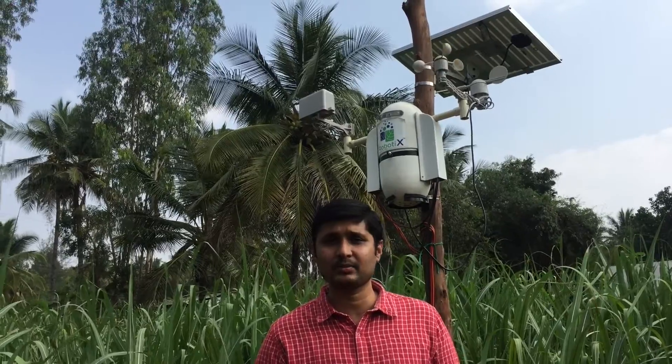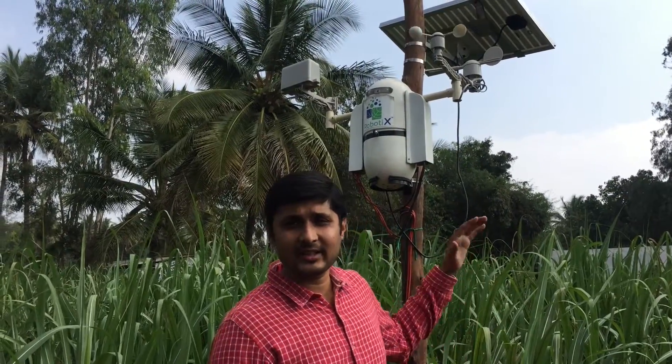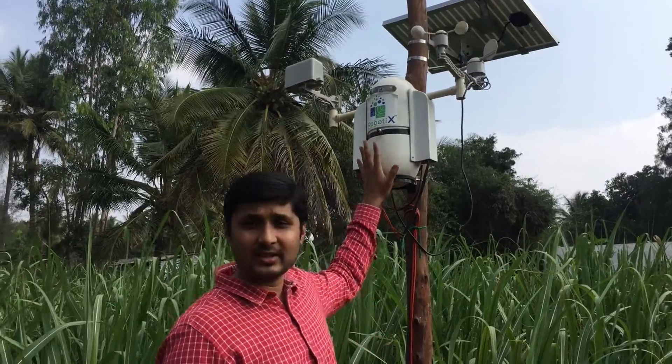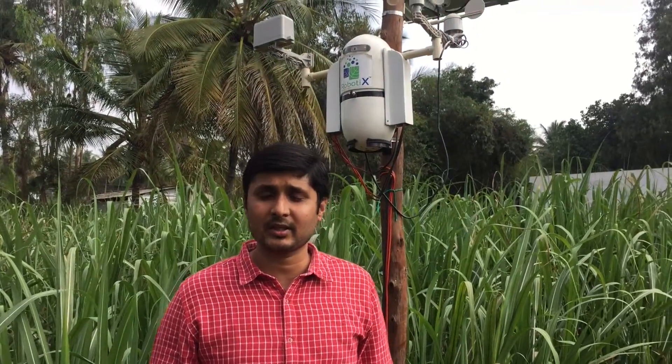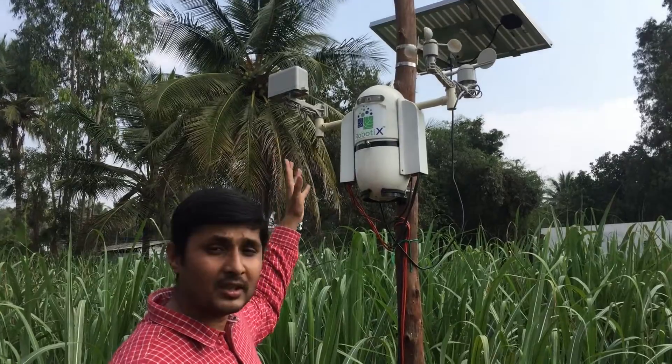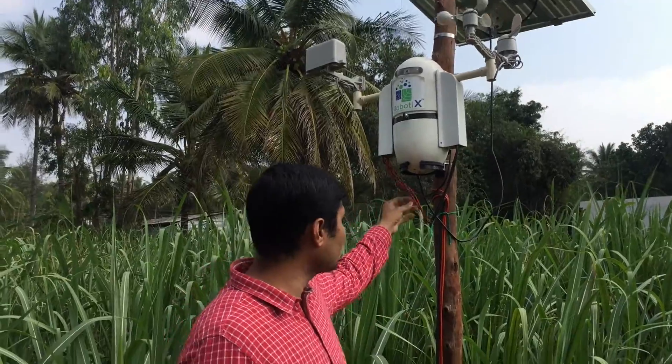We serve commercial agriculture, seed and fertilizer companies, and agri R&D based companies. Behind me you can see our IoT device, which we call robotics. It's an IoT device sitting on the field — as you can see, it's an open field of sugarcane. We are enabling our technology, which is crop-neutral and land-size neutral, with weather sensors measuring rainfall, wind direction, wind speed, solar radiation, and pressure.